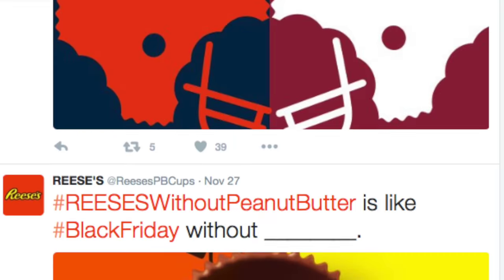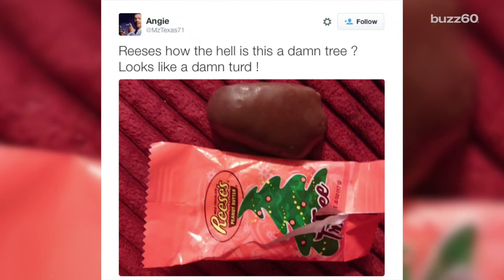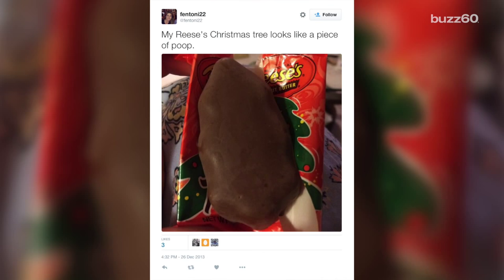Chocolate's chocolate, right? Real chocolate lovers would eat anything, even this. Reese's is responding to online complaints, but it looks like we shouldn't expect much from the candy maker. The tree shape made appearances both last year and the year before.